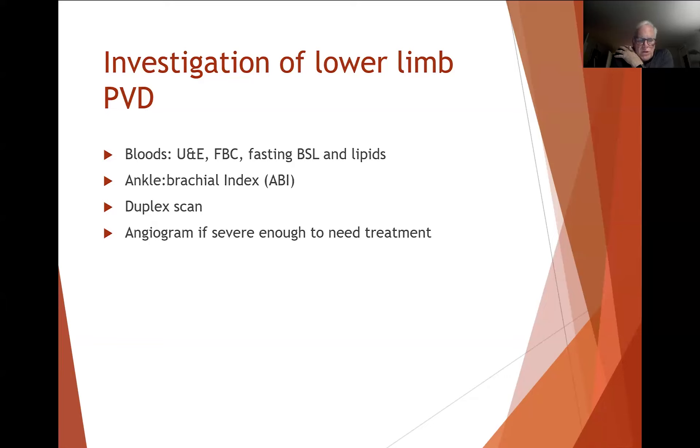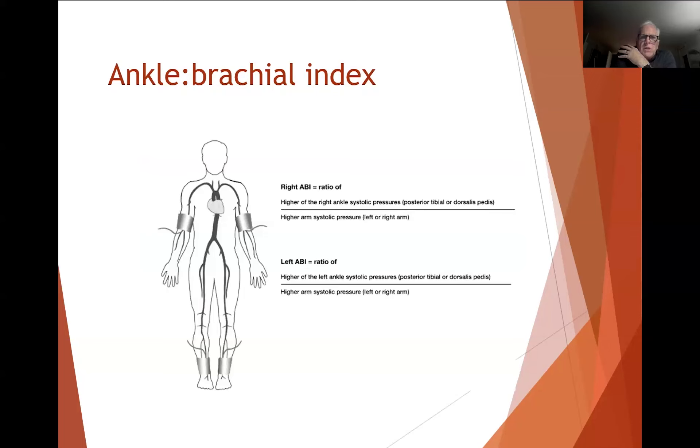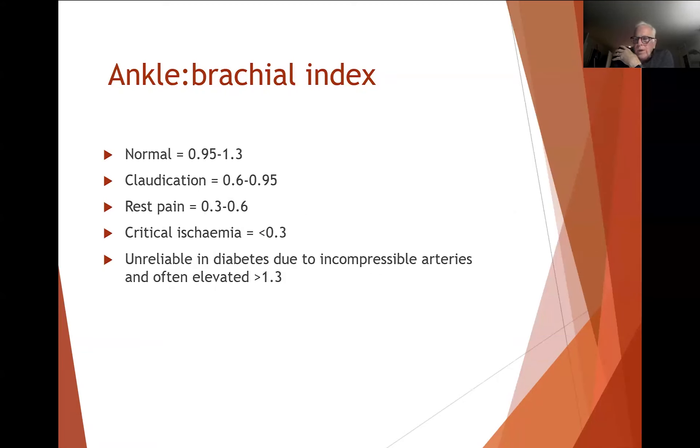We usually reserve angiography for patients who need treatment. These days the common modalities are CT angiogram or, in some centres, MR angiogram. The ordinary angiogram used 20-25 years ago as the main diagnostic tool is now more reserved for interventions like angioplasty and stenting. Using a handheld Doppler and a cuff on the ankle, you measure the pressure, and also the pressure in the upper limbs, then create a ratio. What you look at is the higher pressure from the ankle over the higher pressure from the two arms — that gives you the ankle brachial index.